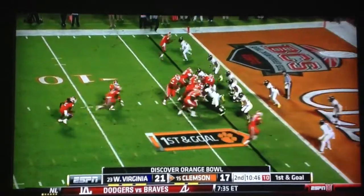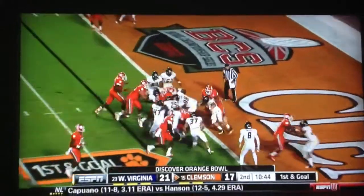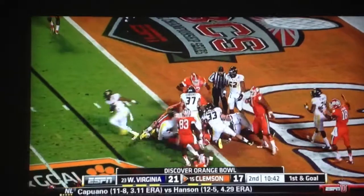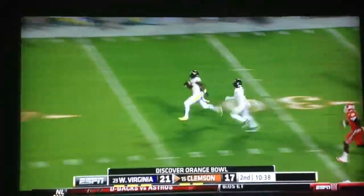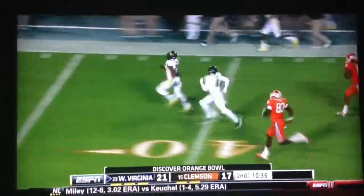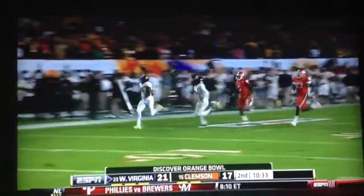So from the three, bring Watkins back around from the other side, just give it to Ellington, pounding up the middle. And the ball taken out by West Virginia, back the other way. A Mountaineer took it out of his hands, and Darwin Cook is racing for a touchdown.